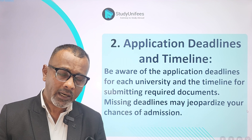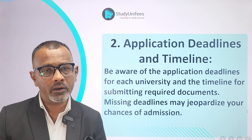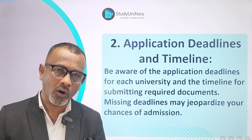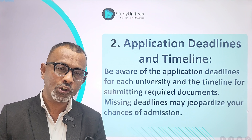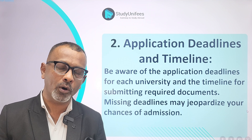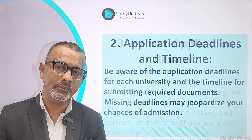With regular decision, deadlines vary. They could be in March or even late August depending on the university, for fall in the following year. Make sure you are aware of these deadlines and, most importantly, that you get your application out well before the deadline.